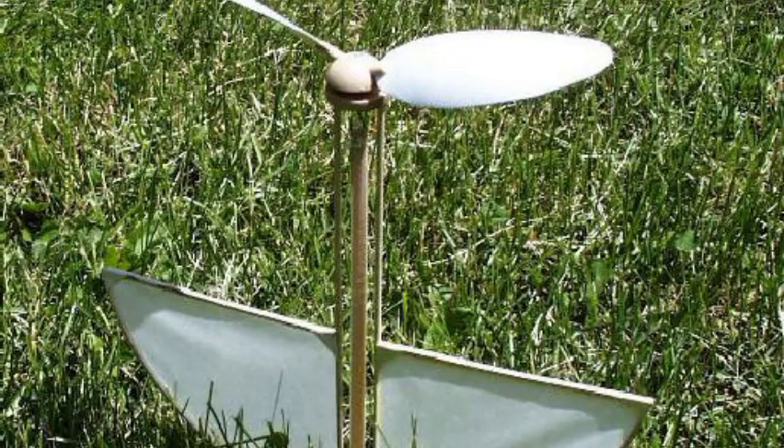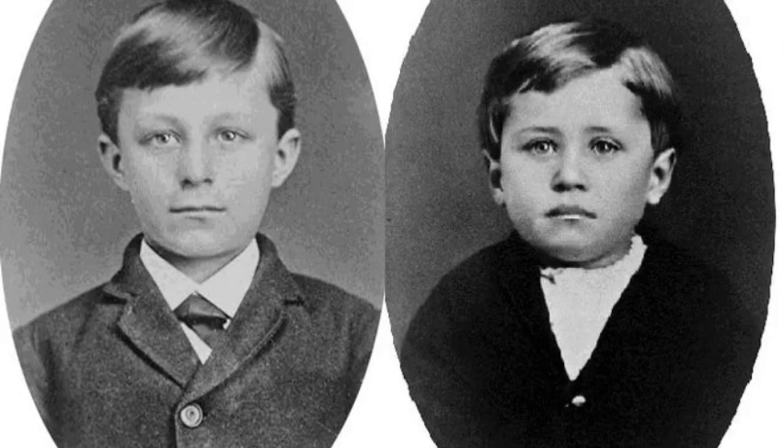One day, Bishop Wright brought home a small toy helicopter made of wood with two twisted rubber bands to turn a small propeller. Wilbur and Orville played with it until it broke, then made new copies of the toy themselves. They also sold toys to their friends, including handmade kites. The Wright Brothers did things together from the time they were small boys.